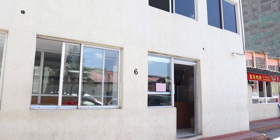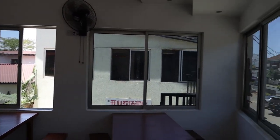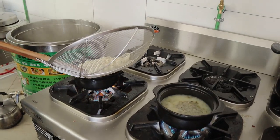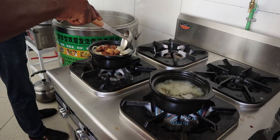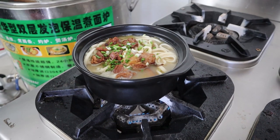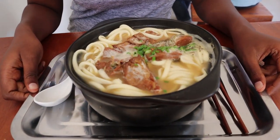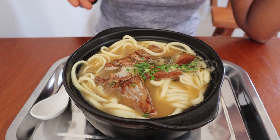The third restaurant we're visiting has no name and is located right by the gate of Rimax Village. We're here to try out the beef noodle soup that is served in a clay pot. The first thing I've noticed about these noodles that distinguishes them from all the others is that they are served in a hot clay pot.